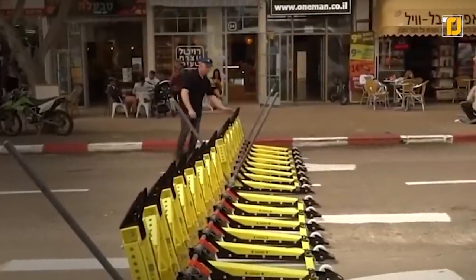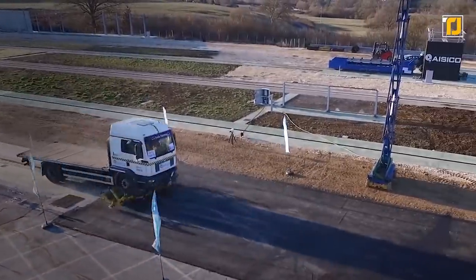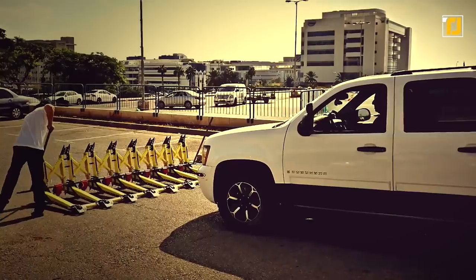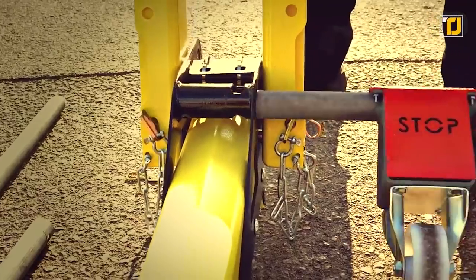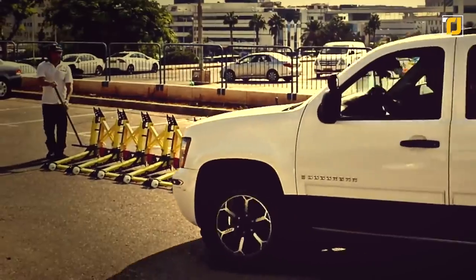The barrier is designed to transfer the momentum of the suspect's vehicle to the ground. The robustness of the barrier speaks for itself, as it can bring 8-ton vehicles to a stop. The MVB barrier is also portable — it can easily be installed by a single police personnel within minutes and doesn't require much effort to dismantle after the police chase is over.